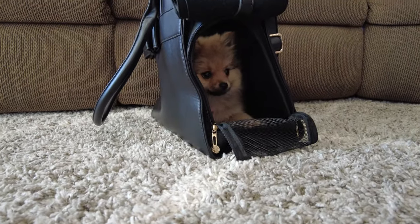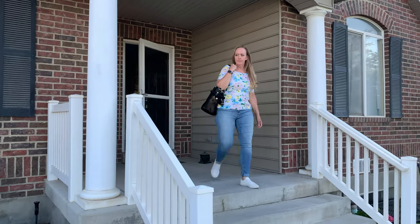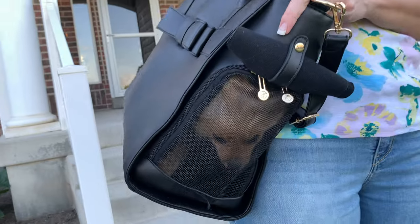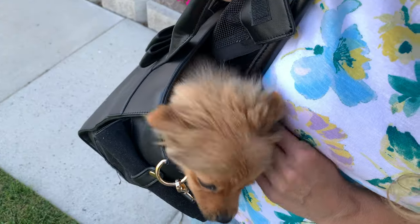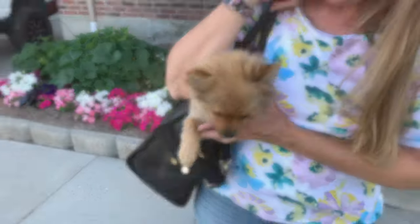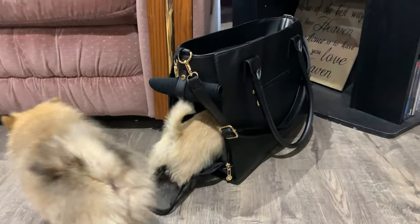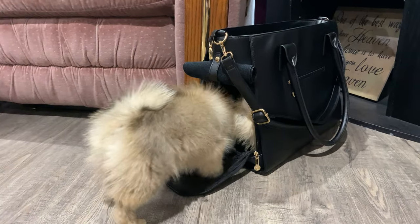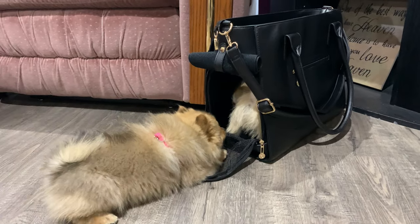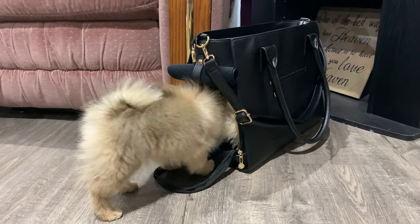Pixie got so she liked going inside. Mom packed her up and took her to Grandma's house. Dad wanted to peek inside the bag to see what she was taking. Cookie was also visiting Grandma, and she really liked the bag too. Pixie couldn't get her to come out — I think she wants one, too.